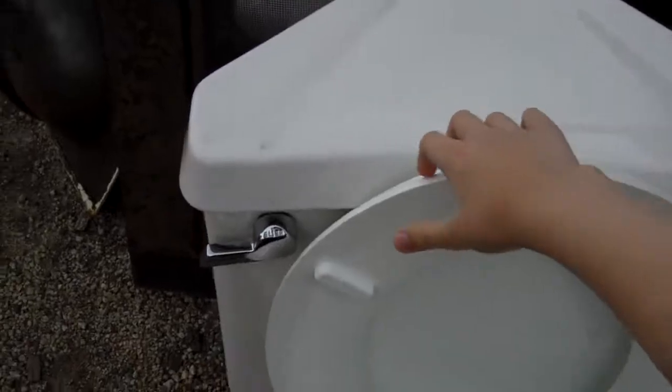You'll notice that it has a triangle tank — this would be put in the corner of a bathroom.